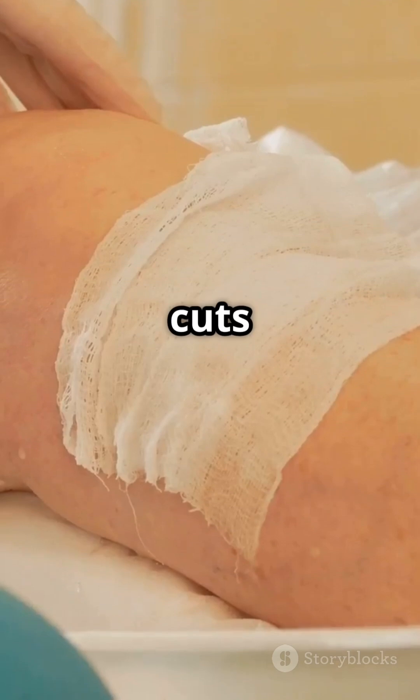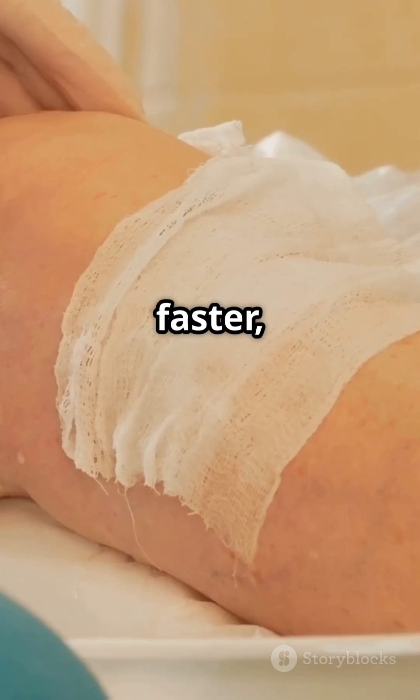The best part? Since the cuts are small, recovery is usually faster, and scars are minimal.